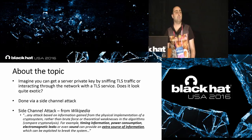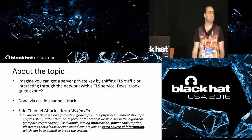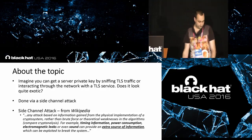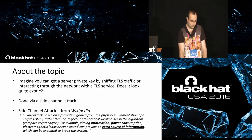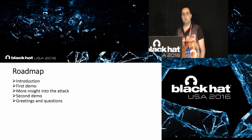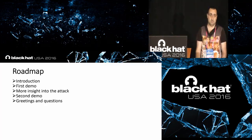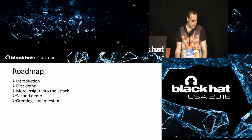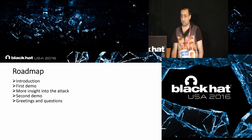As I told you, I really like exotic vulnerabilities. About the roadmap: I will give a historical introduction about this vulnerability, followed very soon by a demo. Afterward, we will cover more detail about the attack, then a second demo, and at the end there will be time for questions, if any.